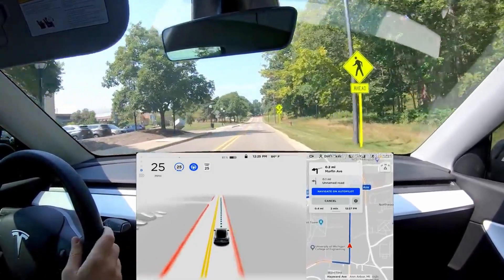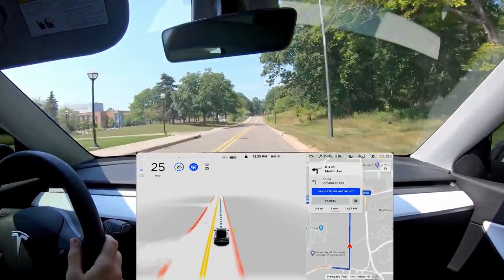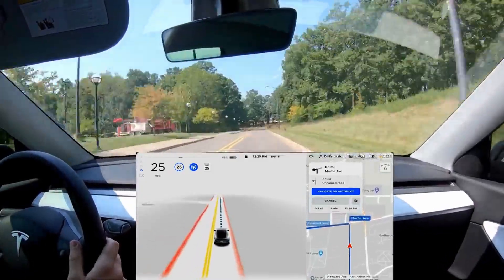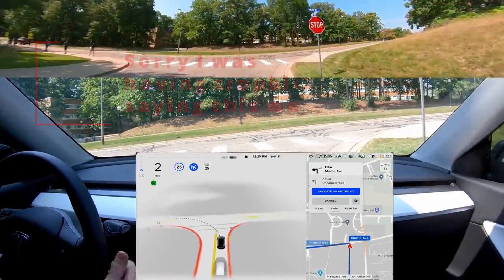Hello Tesla family. We're just over a week away from the wide release of Tesla's FSD beta program. With that in mind, I have started this series covering the new aspects of the in-car visualization.